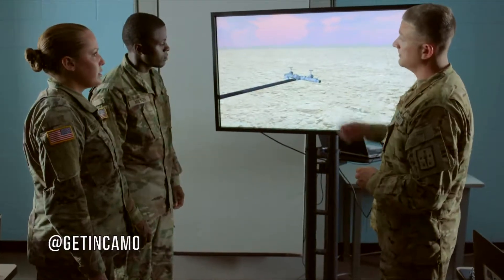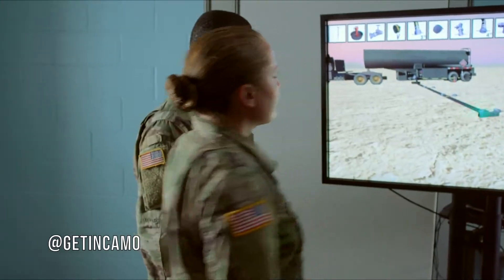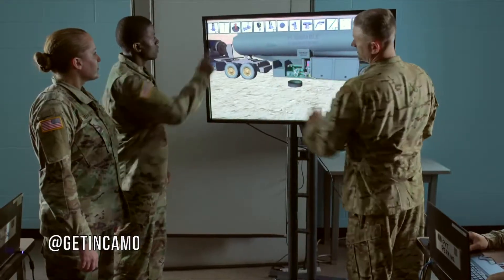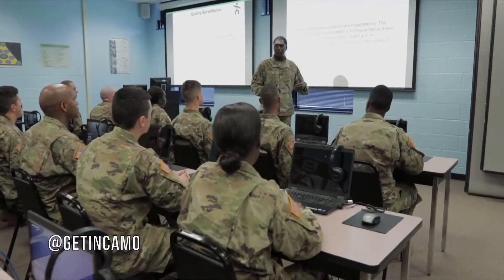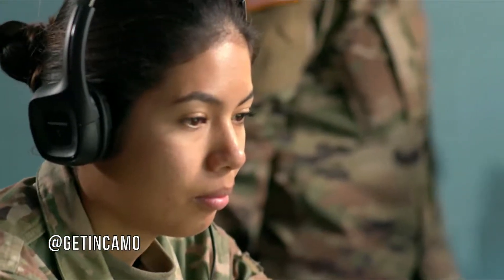Soldiers will operate the digital training enabler and interactive multimedia instruction in order to learn how refueling systems and equipment are assembled sequentially. Through technology, soldiers are able to gain knowledge that's self-correcting prior to conducting hands-on training in the petroleum training and military-in-the-field facilities.